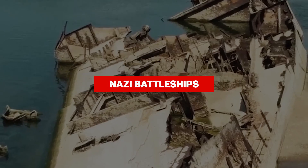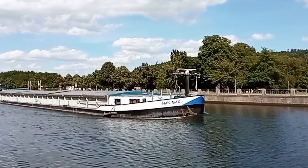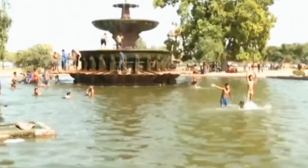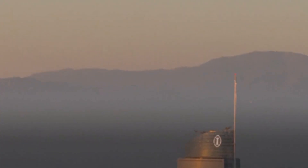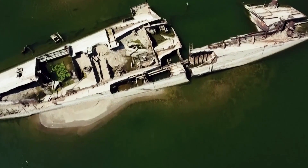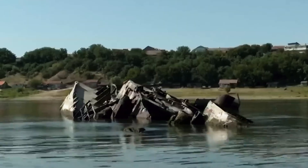In eastern Serbia, near the town of Prahovo, as Europe baked in a heat wave, the Danube River — which flows through 10 countries from Germany to the Black Sea — had dropped its water levels, revealing a hidden piece of history. It turns out a Nazi-German flotilla of warships was intentionally scuttled there during the final days of World War II. Around 20 of these wrecks have emerged from the depths, now hanging out near Prahovo, all exposed.